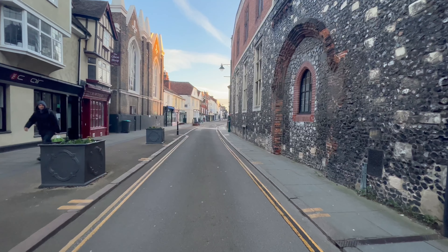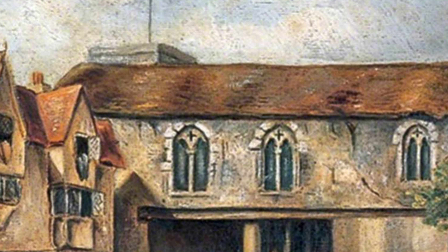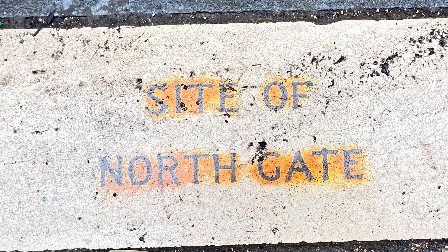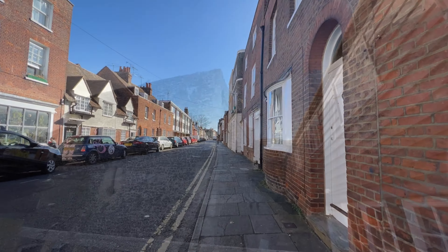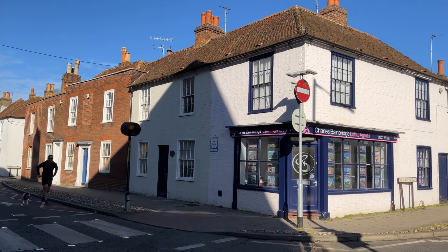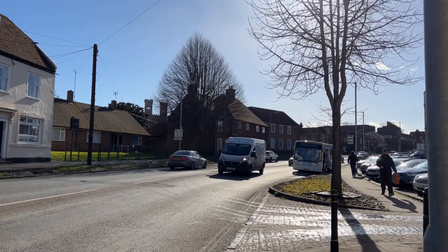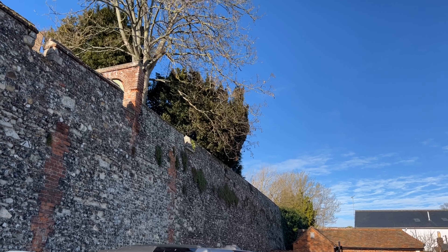We cross the River Stour for the final time, heading towards the Northgate. The Northgate stood under part of St Mary's Church. The city wall forms part of the church, with the lower red brick courses being of Roman origin. The Northgate was still standing in Somner's time, and he tells us that it was previously used as a hermitage, but was now part of the church.